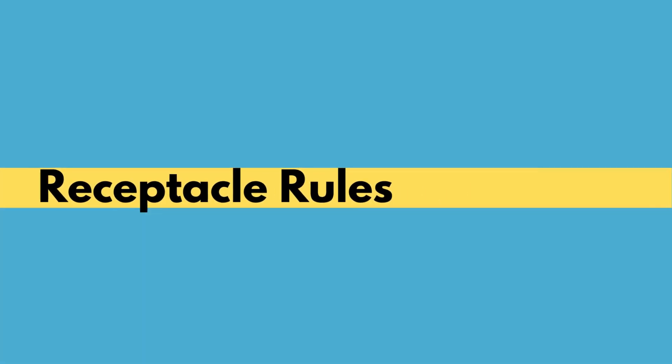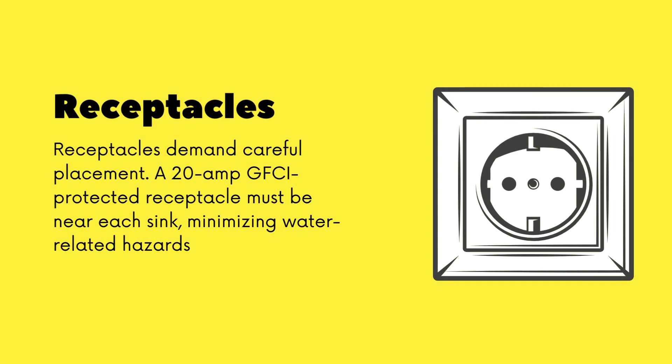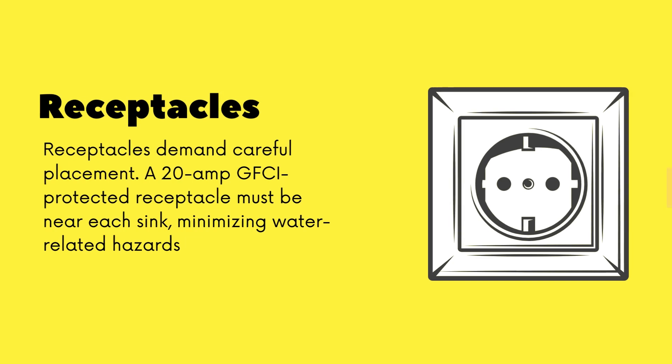Receptacles play a pivotal role. The code stipulates a 20-amp GFCI-protected receptacle within 3 feet of each sink, promoting safety around water-prone areas. Smart placement prevents potential accidents.